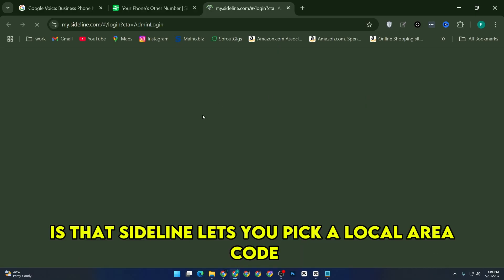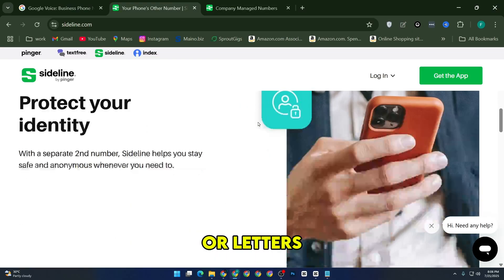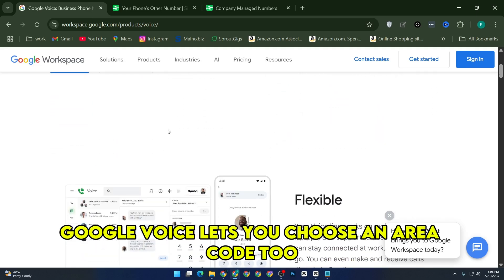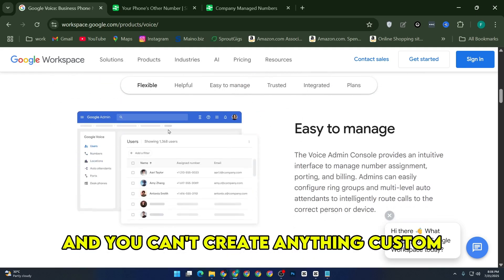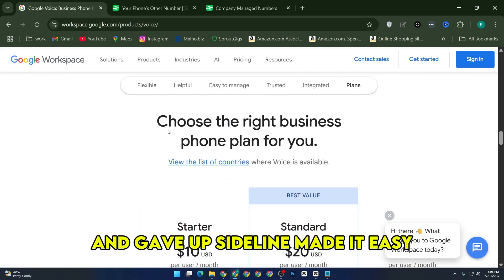Another thing I liked is that Sideline lets you pick a local area code, and even choose a personalized combination of numbers or letters. Google Voice lets you choose an area code too, but it's super limited, and you can't create anything custom. I tried getting something memorable on Voice and gave up. Sideline made it easy.